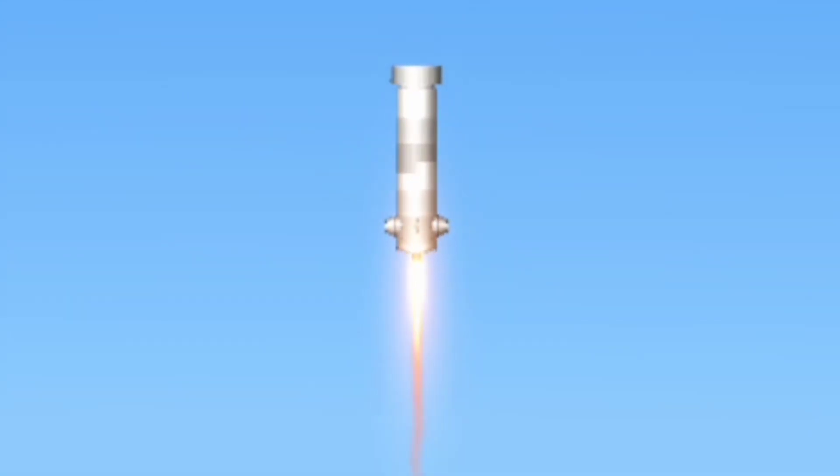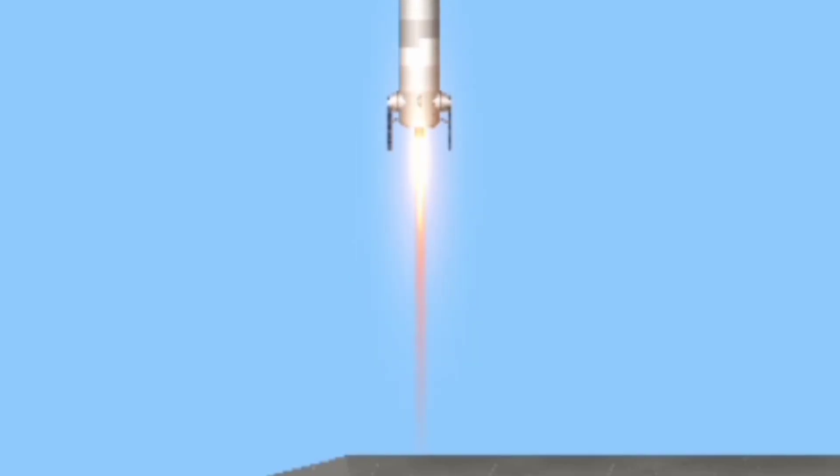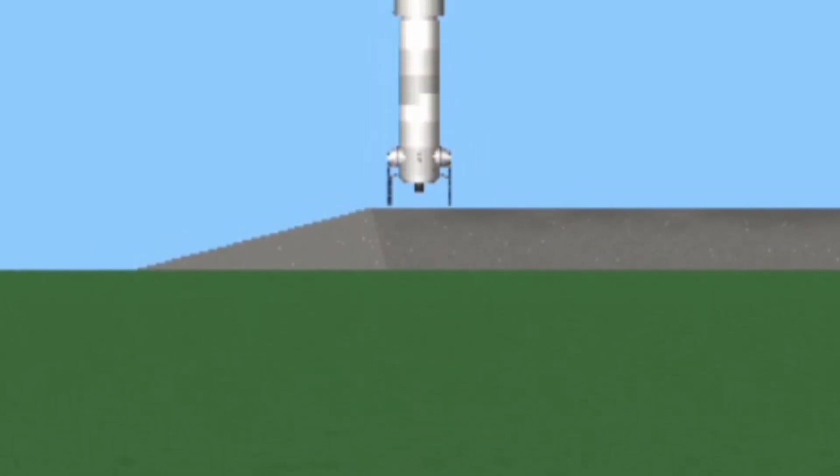Landing gear deploying. The booster's made it back. Beautiful. Wow. There it is — touchdown.